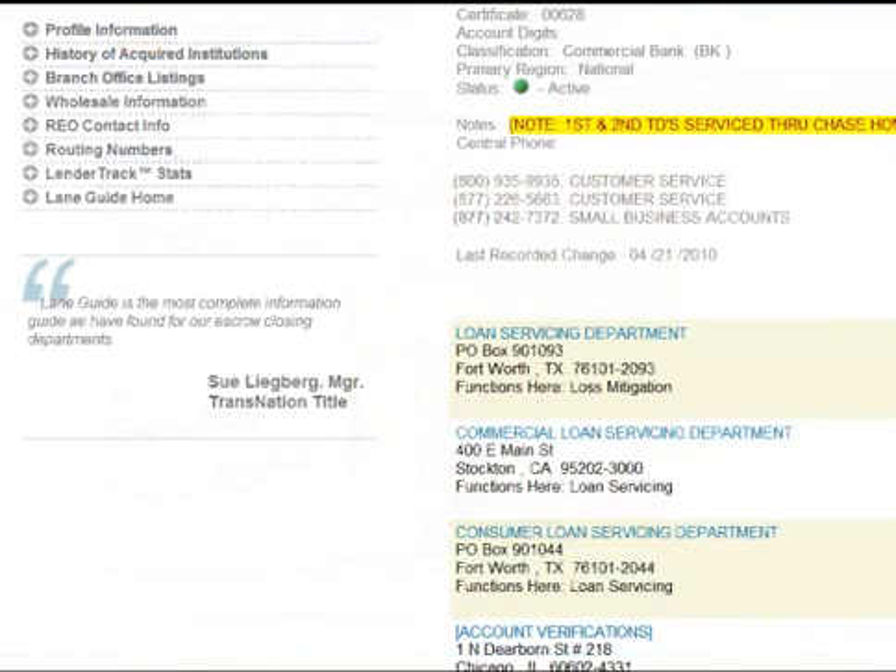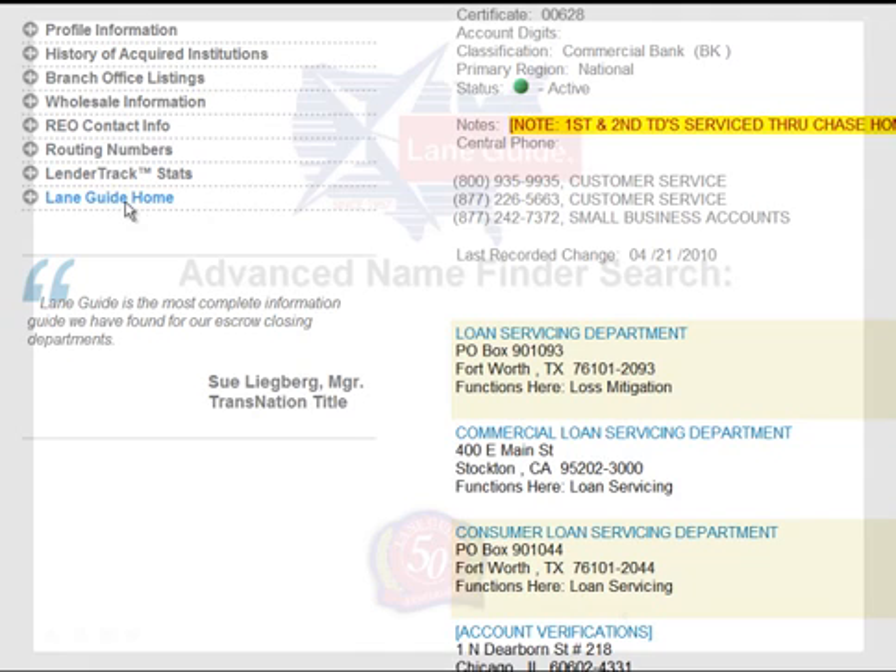Up here on the left, there are other details buttons that give you a list of acquired institutions — all the companies they've acquired over the years. There's also a list of branch offices nationwide, wholesale lending information, a quick link to REO contact, routing numbers, lender track, and additional details.